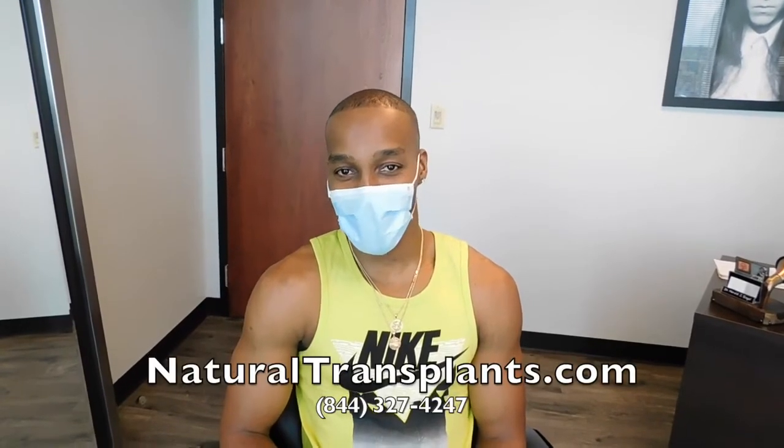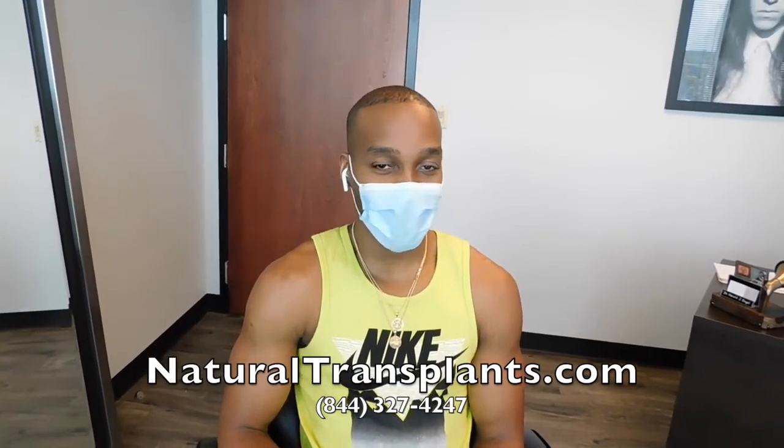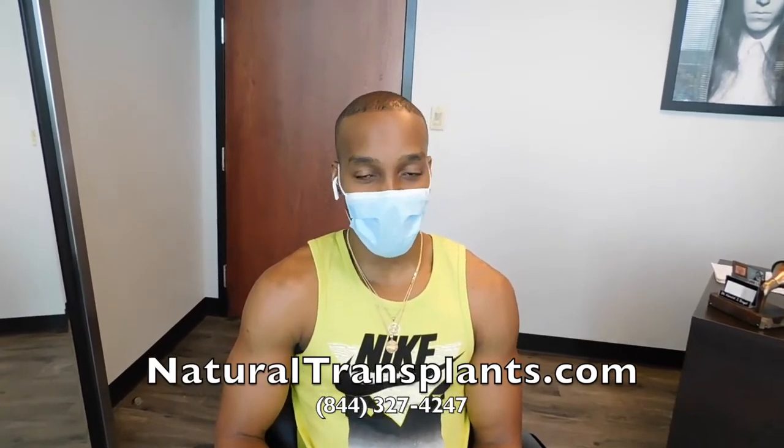I'm back. Look forward to seeing where things are in another five months from now, and another eight months will be one year. Keep the hair growing. You look great.